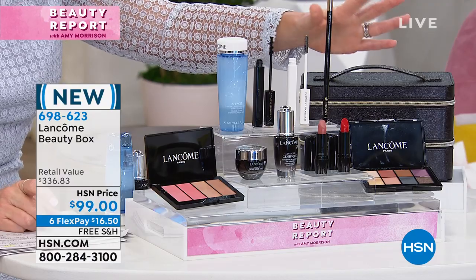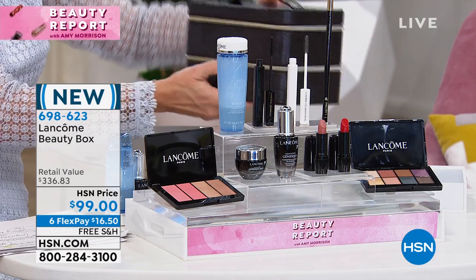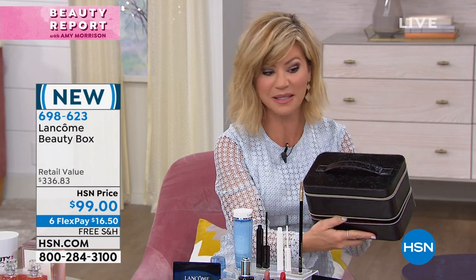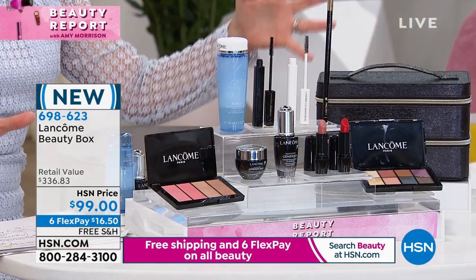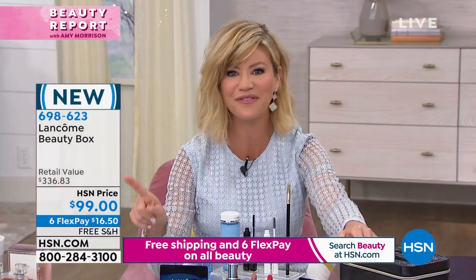You've got two bronzers, two blushes, the eyeliner, the mascara - look at this beauty box with two layers. People sell makeup train cases for $49 just for one - you get two layers here. This is a beautiful gift for yourself, and it's only here at HSN. You do not have to make any purchase from Lancôme in order to take advantage of our beauty box. We never, ever have beauty boxes without having to make a purchase first - this is the first time we're doing this.